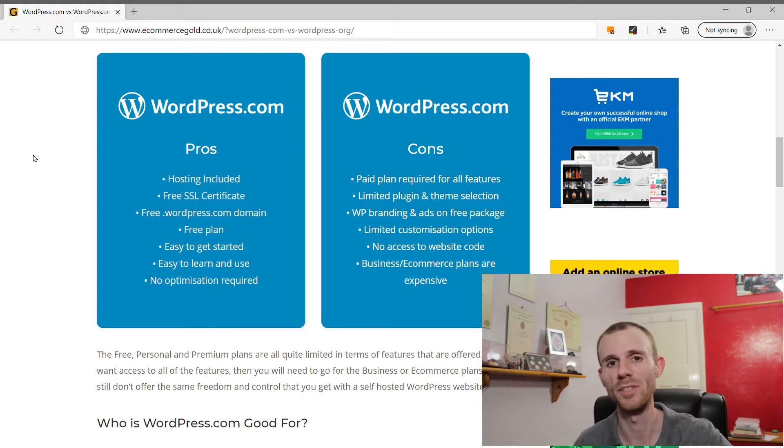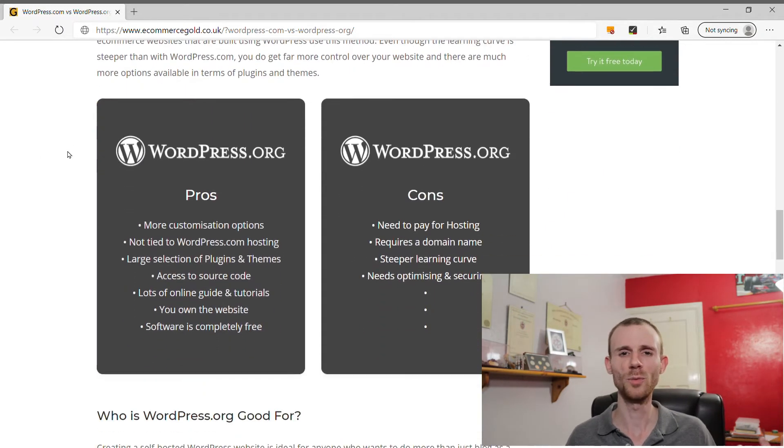There are limited customization options on WordPress.com — things like theme layout and website features are much more restricted than on WordPress.org. If you want to grow your website or add custom features, you'll struggle to do that. Finally, the cost of the Business and Ecommerce packages is significant — in the UK that's £20 a month for Business and £36 a month for Ecommerce. This puts it in line with other ecommerce builders like Shopify, and arguably a purpose-built ecommerce solution may be the better option at that price point.